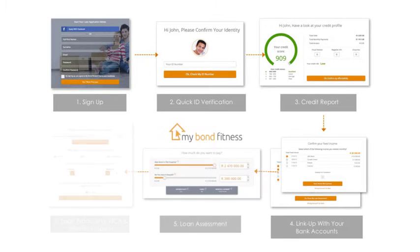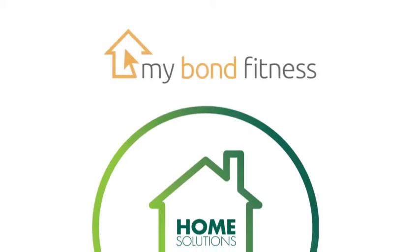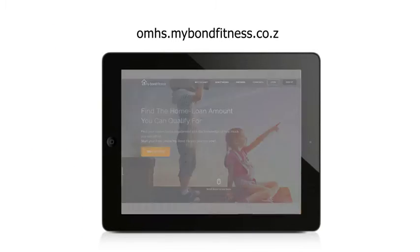MyBond Fitness has the ultimate home buying experience, reward and support for a home buyer. This video will show you how it will work for you. Complete the MyBond Fitness process and receive support for your home loan application and property purchase.